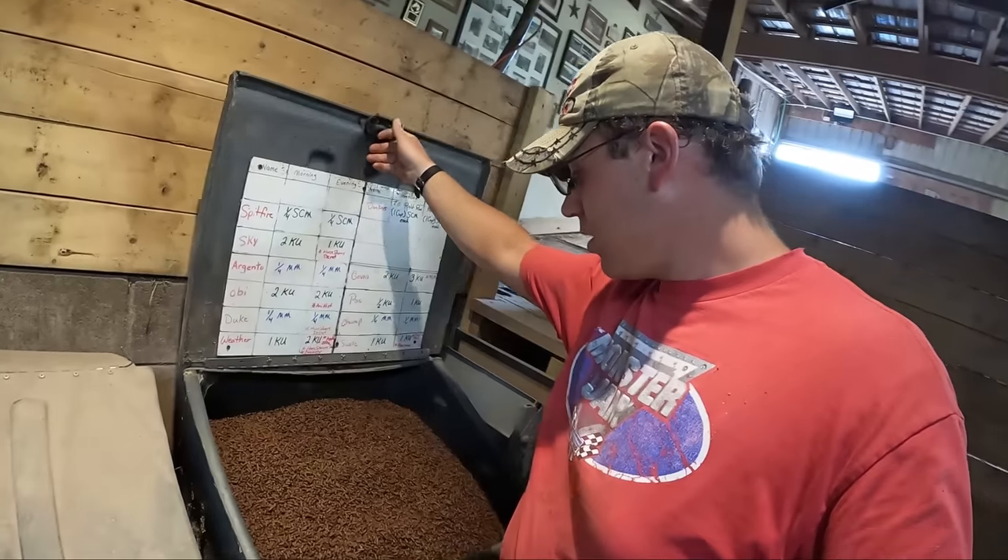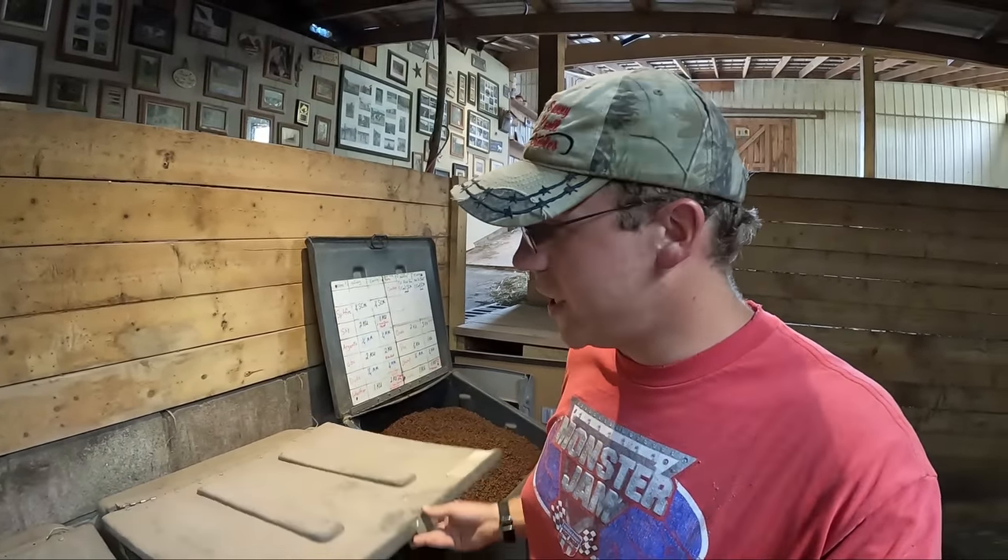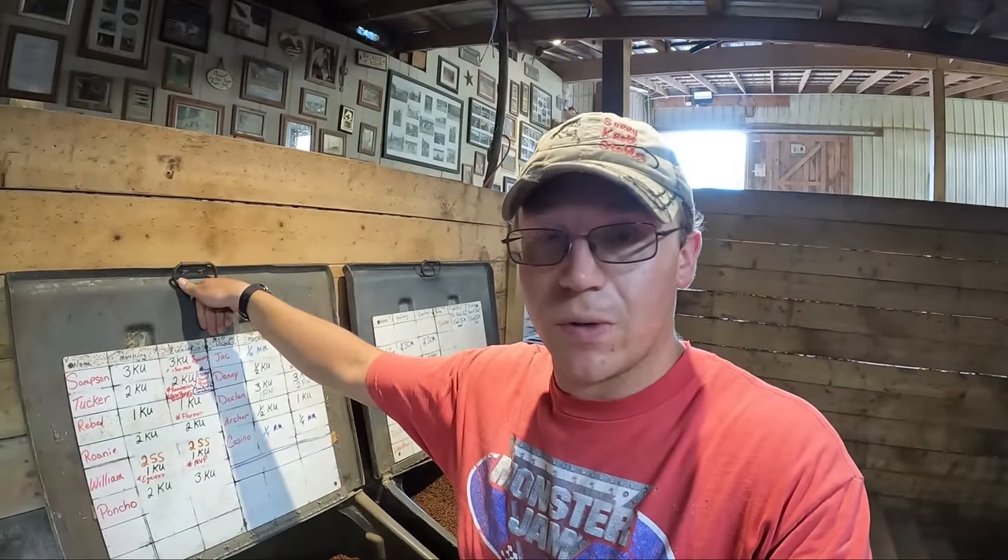We are up here in the horse stable — check it out, the grain bins are all nice and full. That was a super big help, dad. Getting the grain would have taken my entire day, but him and I working together we managed to get a lot more done than we normally would have. Dad, I personally just wanted to say thank you very much — you really helped me out today.